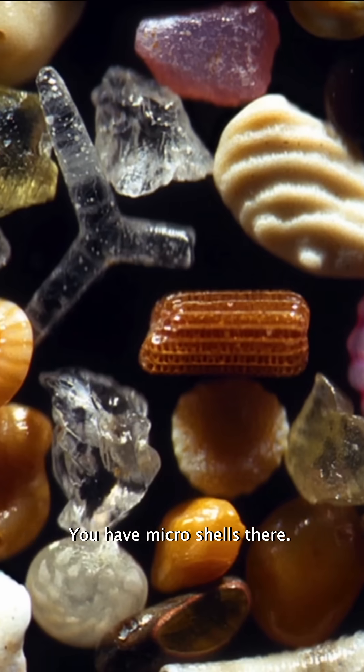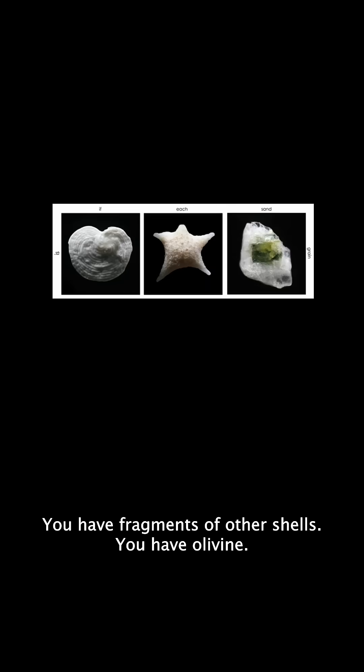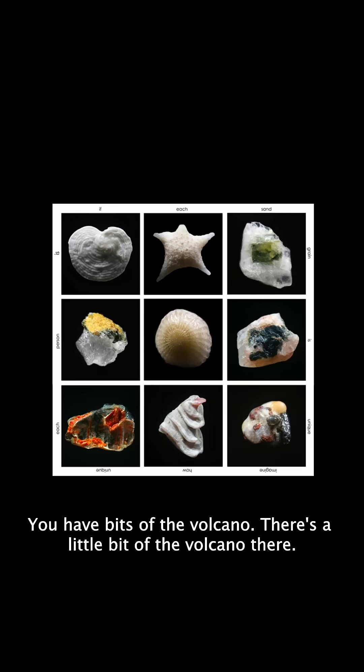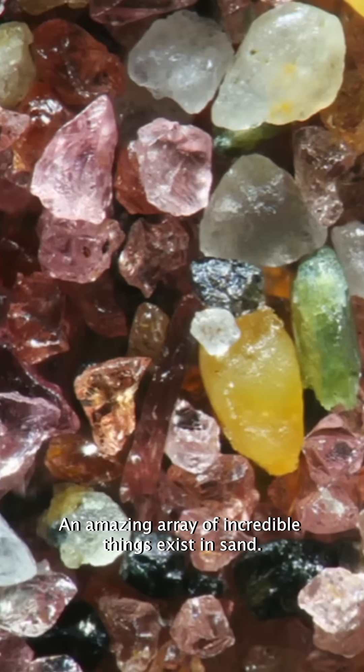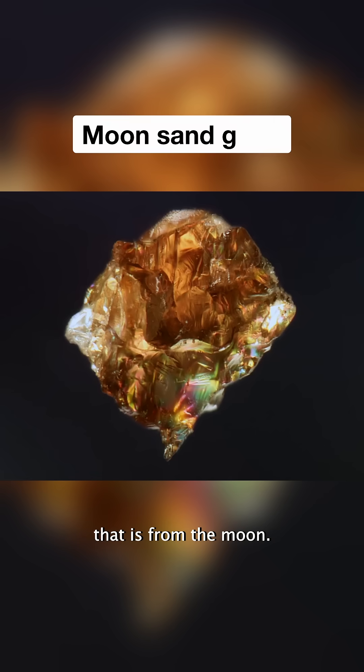You have micro shells there. You have things like coral. You have fragments of other shells. You have olivine. You have bits of the volcano — there's a little bit of the volcano there. You have tube worms. An amazing array of incredible things exist in sand.